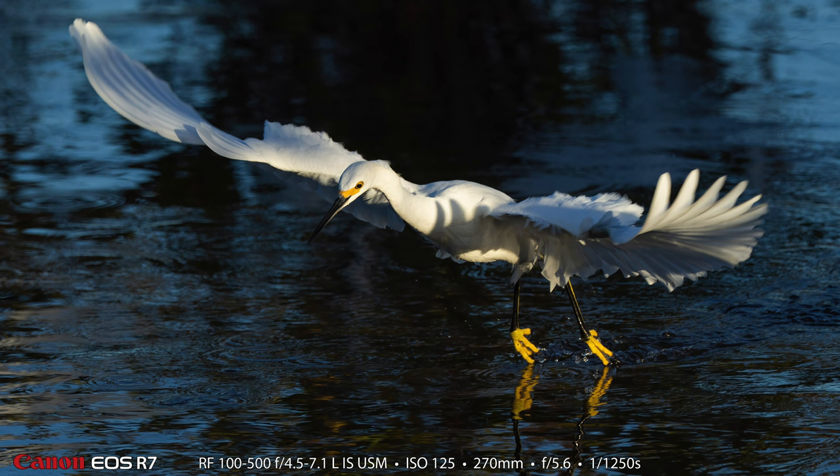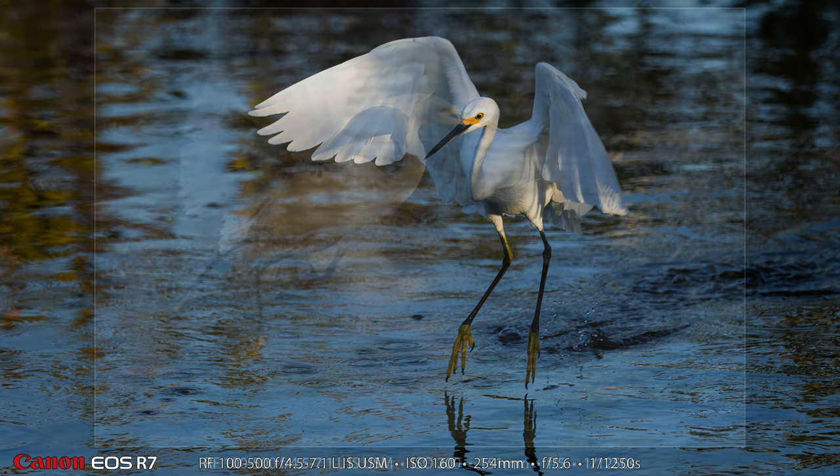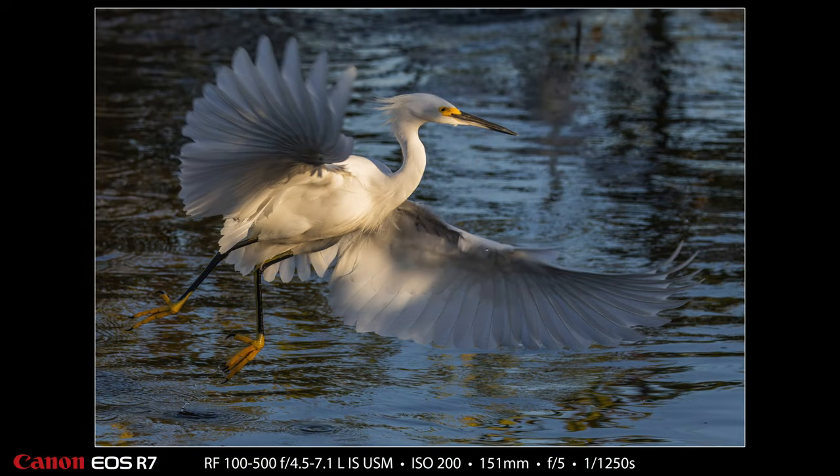The light was really interesting that morning. There was warm light if the bird was in the sun, but if they were in the shade, the light was really cool. Sometimes you'd get a mixture of light, and I like that combination when you have warm and cool areas in the same photo. Here's an example — this bird had a lot of warm light down its center, but its wings were in really cool light, and I just love the wing position.